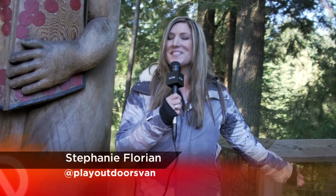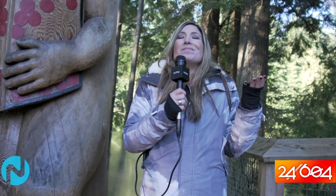Standing high above the tree lines with the wind beneath my wings. Today I'm at Capilano Suspension Bridge Park, one of Vancouver's iconic landmarks. Today we are going to enjoy nature, breathe in some fresh air and show you how to take it all in.